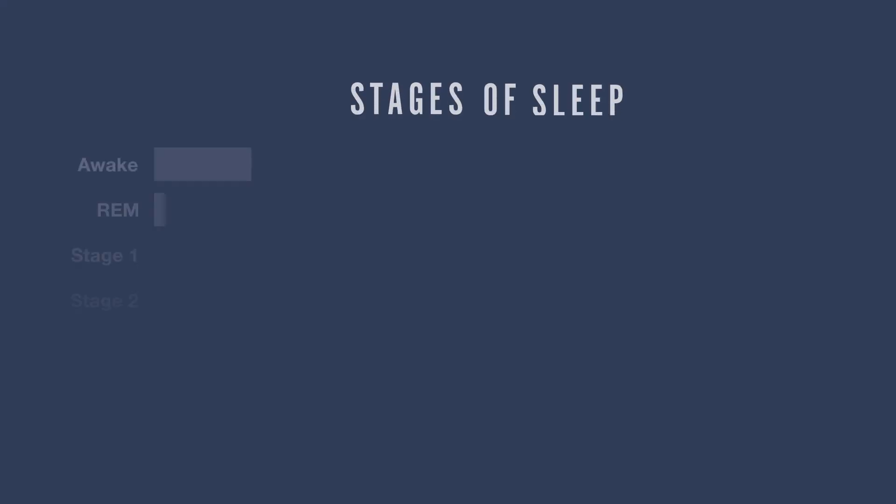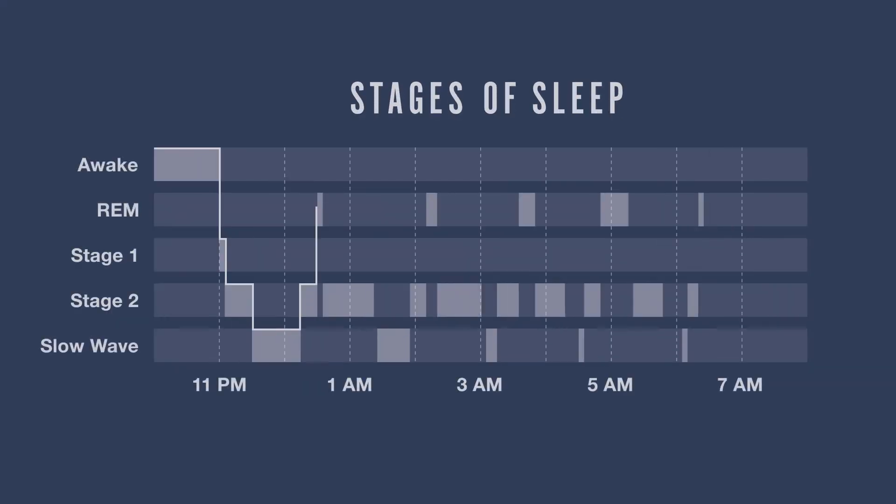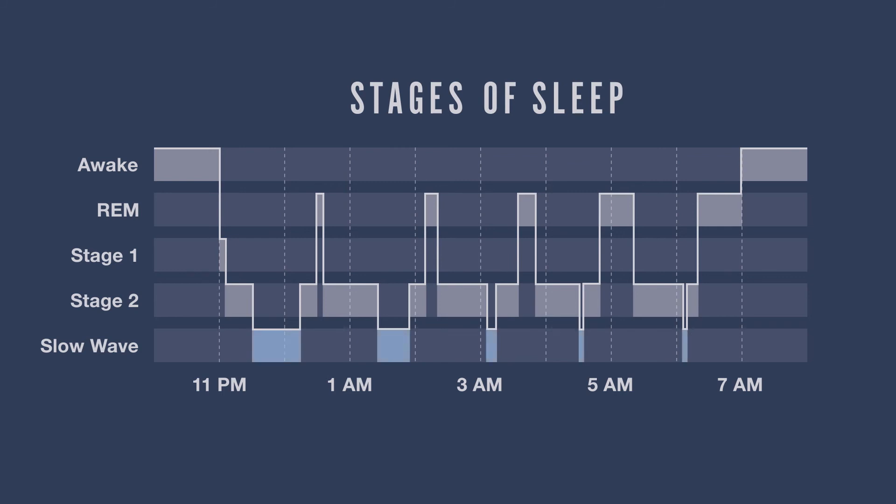Getting enough is well within reach. During nighttime sleep, how much of each stage you experience depends on several factors, including when you go to sleep, how long you sleep, and the amount of chemicals such as caffeine and alcohol in your body at the time of sleep. But for most of us, there are factors at work that precondition us to get more slow-wave sleep in the first half of the night and more REM sleep in the second half.